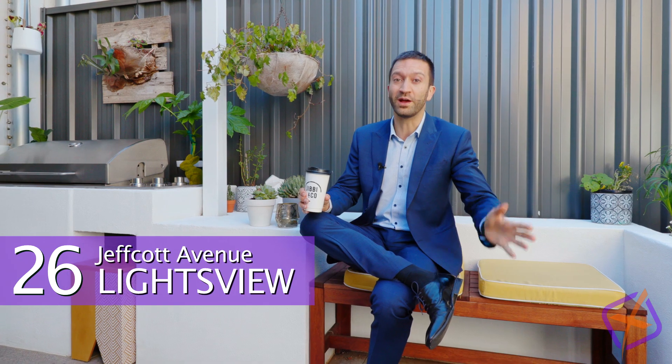G'day guys, it's Andrew here from XL Property. Let me ask you a question. When I say suave, trendy, stylish, there's one thing that should come to your mind, and that's 26 Jeffcott Avenue here at Lightsview.